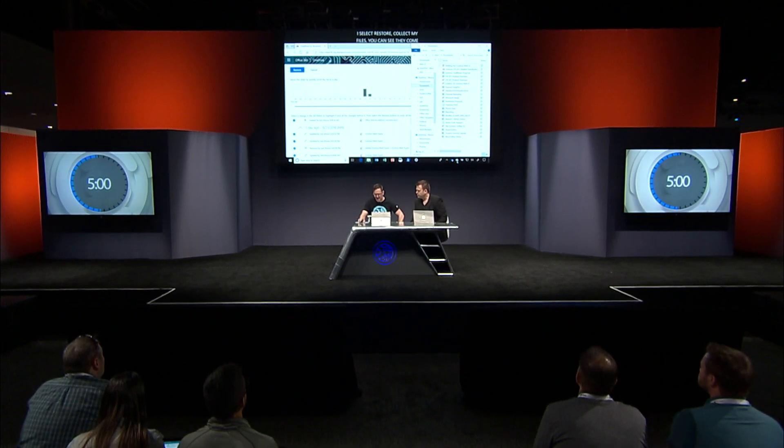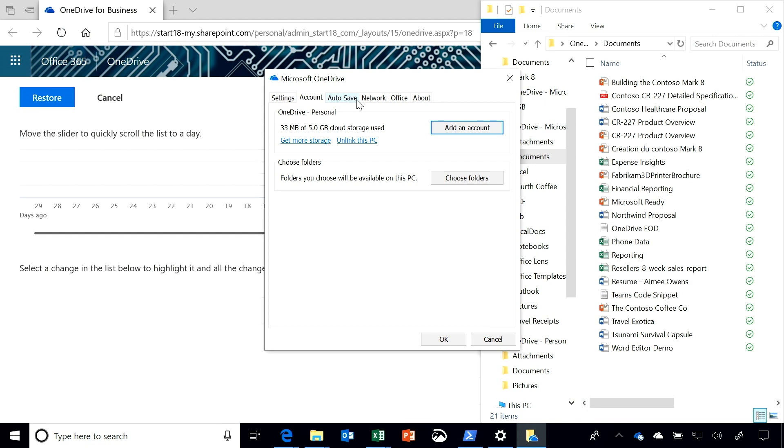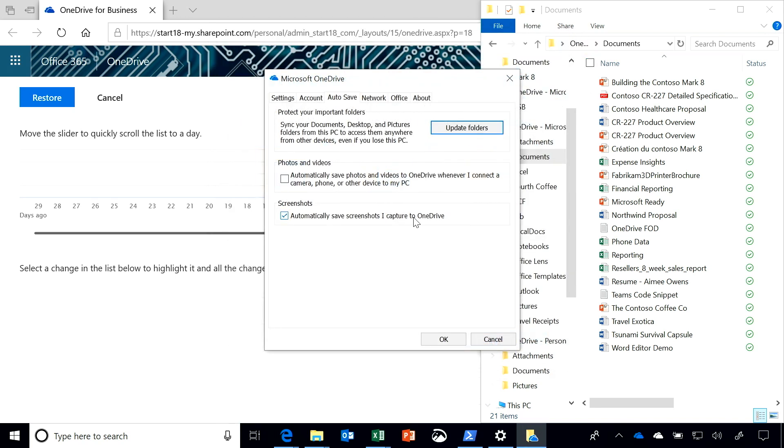OneDrive does a whole lot more than protect you from malware. Under the settings dialog for OneDrive, if you go to auto save, we have something called known folder move. These are all the standard shell folders typically on the C drive — it will intelligently redirect them to the cloud so all of these benefits are extended to your files. It's great for desktop deployment as well, because you can do this ahead of your re-imaging or redeployment. You'll also notice under screenshots, you can tell it to automatically save screenshots to OneDrive — just go print screen, print screen, print screen, and you've got all of those in your OneDrive.